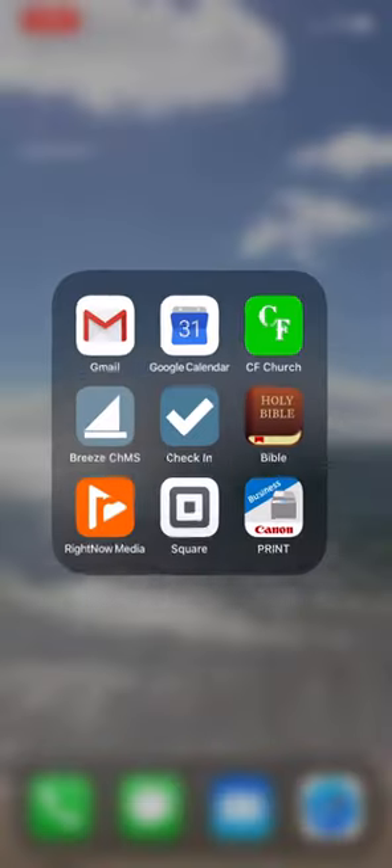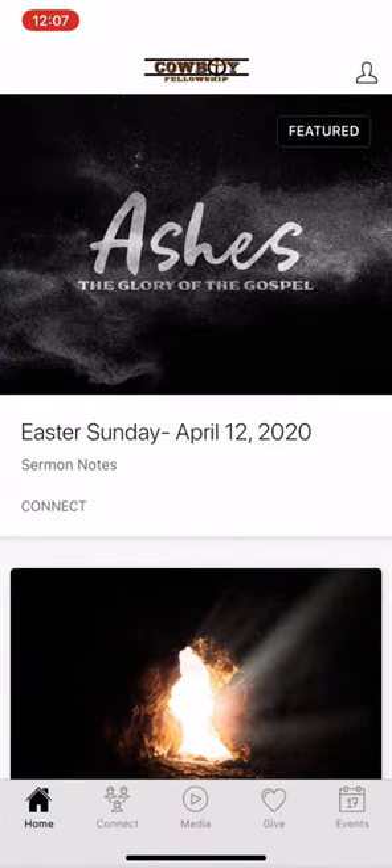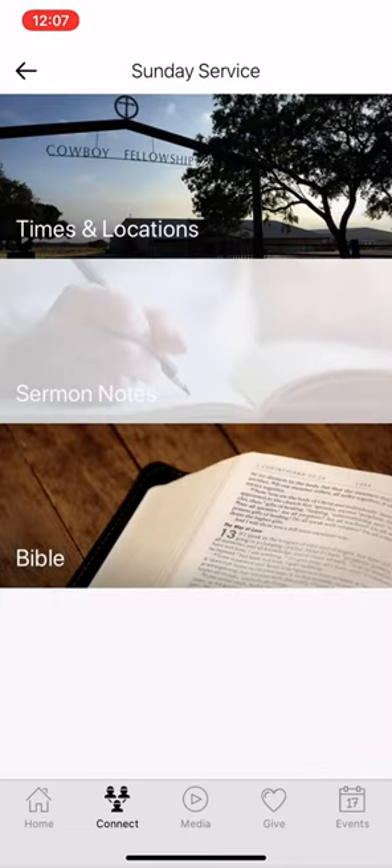Hey Cowboy Fellowship! One of the new features of our upgraded app is digital sermon notes. Prior to services they'll be featured on the home page, but to find them you're going to go to the Connect menu, then Sunday Service, and then Sermon Notes.